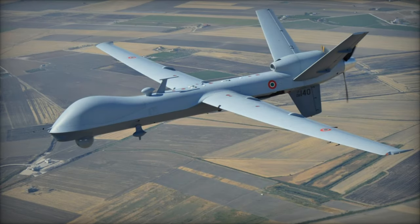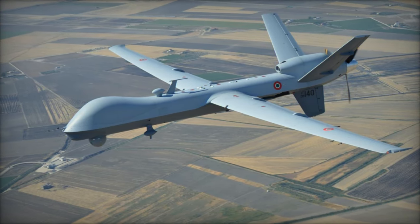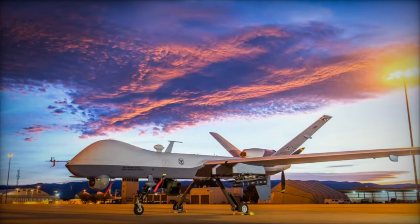At the ongoing DSA 2024 exhibition, taking place from May 6th to 9th, 2024, the Army Recognition team uncovered a groundbreaking drone defense technology: the Skyfend Blader.